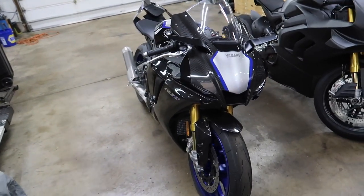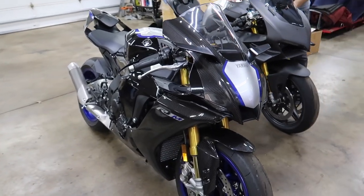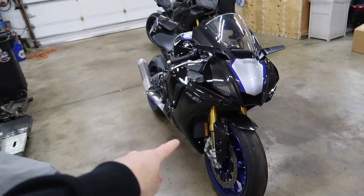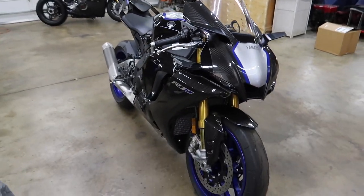Today we're going to be working on the R1M. If you sign up now, you'll also be entered to win the R1M. We have a ton of incredible parts on the way from Moto Million and I'm really excited. Today we're going to be doing radiator guards and a carbon gas cap with a blue accent. Sit back, relax, enjoy the video.